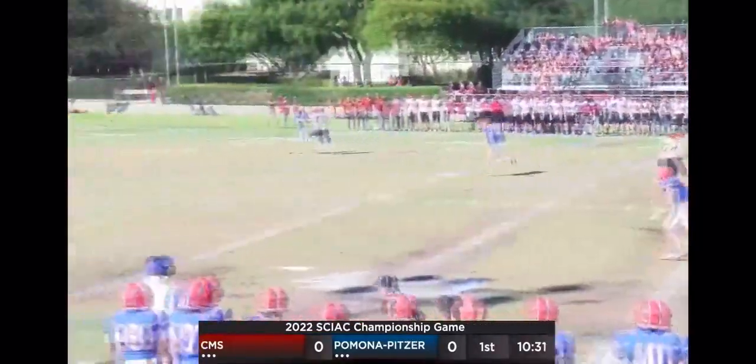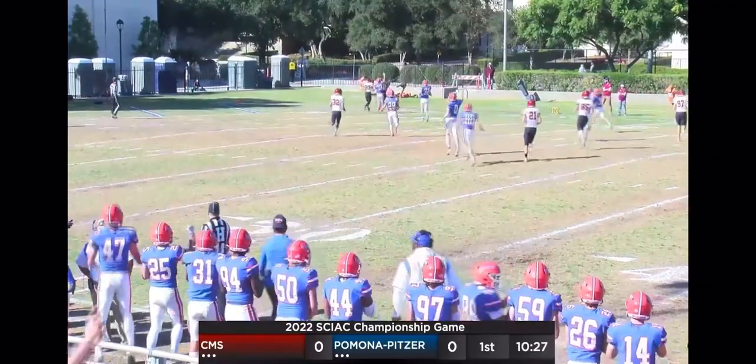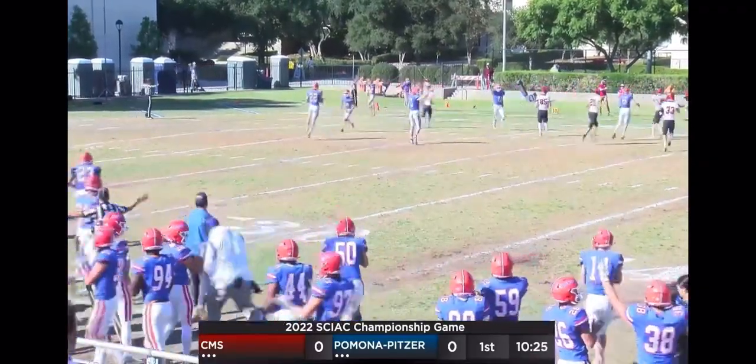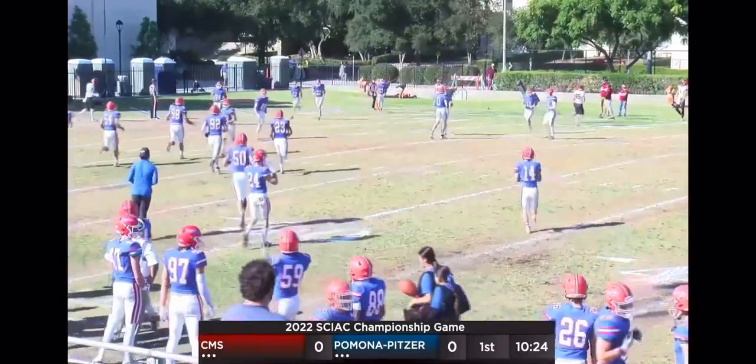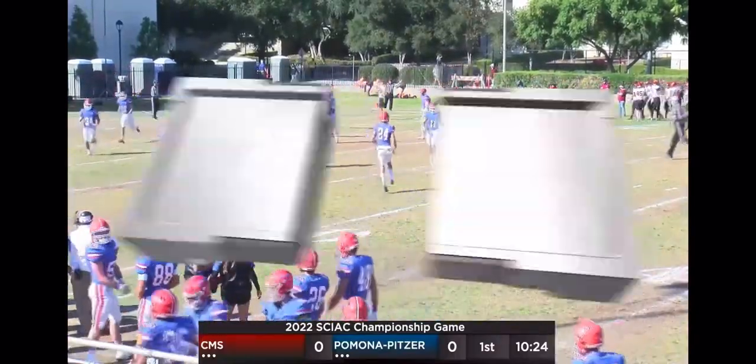Shurangi has time to punt, gets a good one away — bit of a line drive, going to head towards the end zone. Punt by Cameron Shurangi pins them inside the five. Pomona-Pitzer's defense going to have good position on the first drive, and CMS going to have to get out with their backs against the wall.